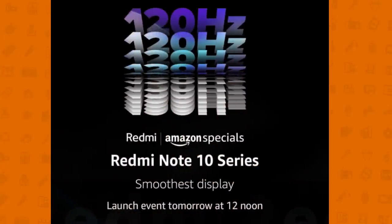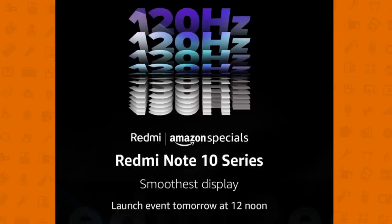Hey guys, welcome back! In India, Xiaomi is launching the Note 10 series. This is the Note 10 series.